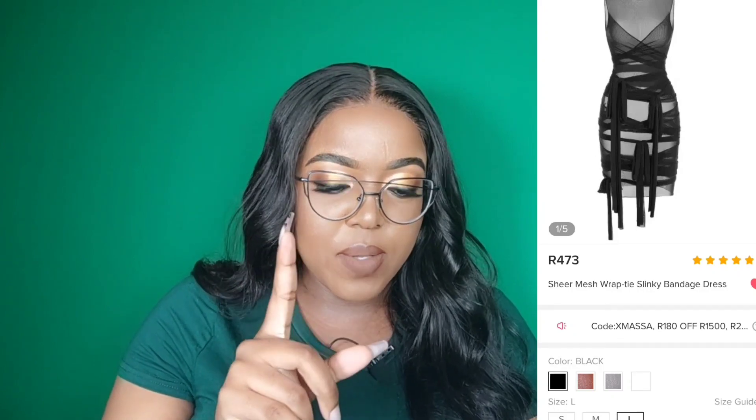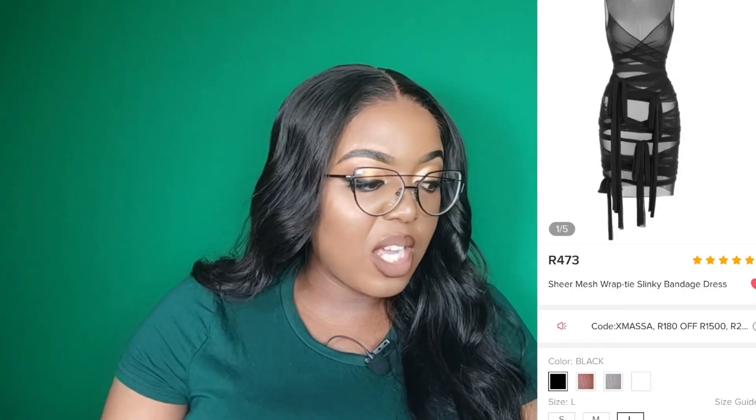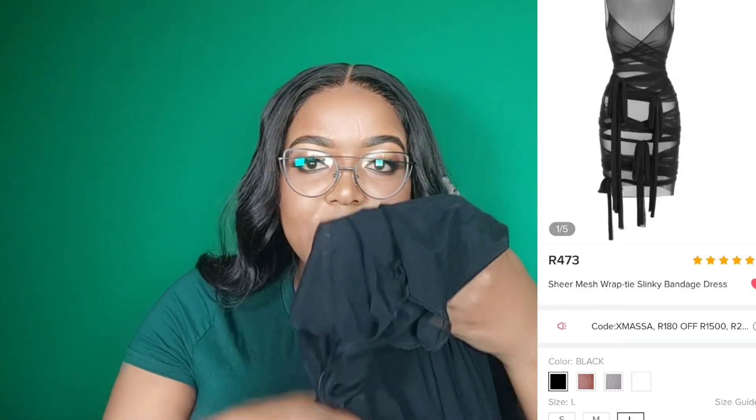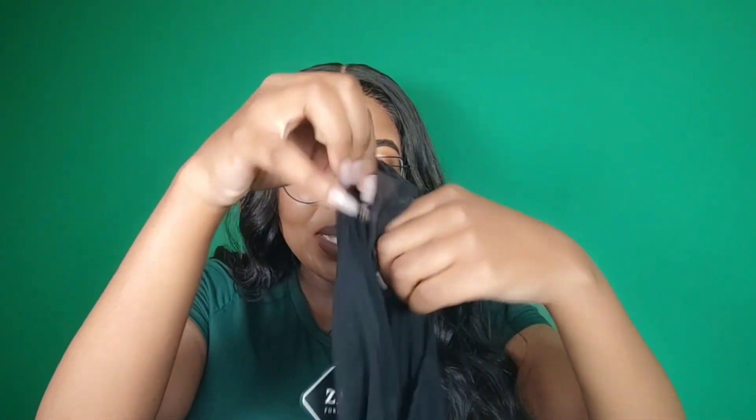I think for mine we'll definitely wear some Skims inside of this. Unfortunately they do not have the size extra large, but I took my chances because it's mesh. You guys have seen this dress everywhere. I'm excited but nervous to try this on. Let me see if I can locate the neck.